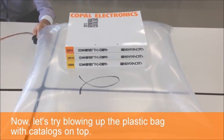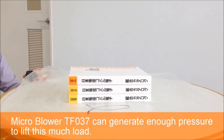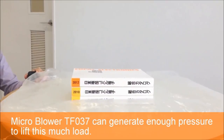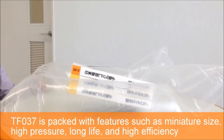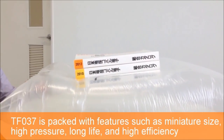This is the side view. Micro blower TFO 37 can generate enough pressure to lift this much load. TFO 37 is packed with features such as miniature size, high pressure, long life, and high efficiency, which are all achieved by Copal's proprietary air bearings and coreless coil design.